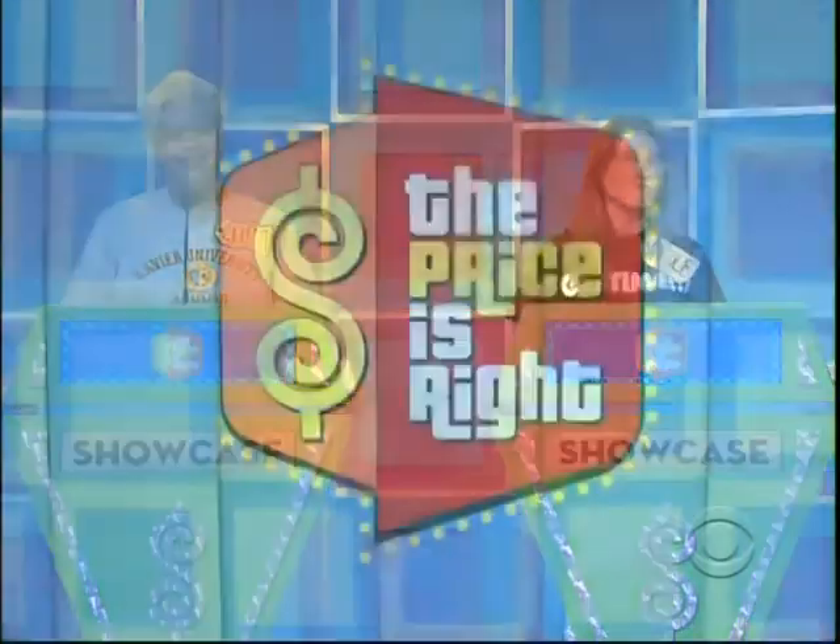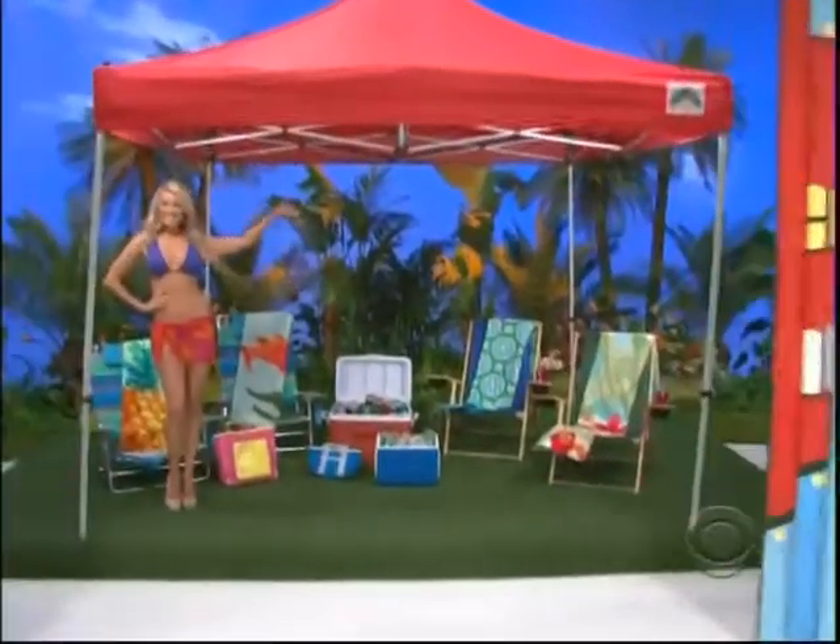Biggest prizes, once you pay close attention to the first showcase, could go to either one. Here we go. Good luck. All right, Nicole and Celeste, you supply the water and we'll supply the fun, starting with this colorful collection of beach gear.